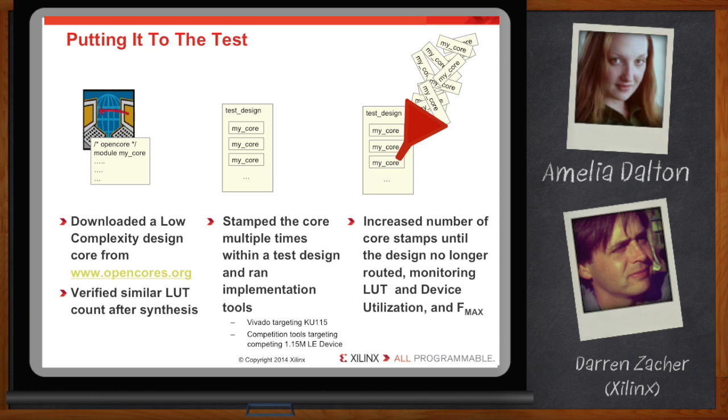Then we stamped the core multiple times into a test design, running it through Vivado and the competing implementation tools, targeting a 1.15 million logic cell device, while iteratively adding more stamps until each tool failed to route. Along the way, we monitored device utilization, actual LUT count, and post-route FMACs.